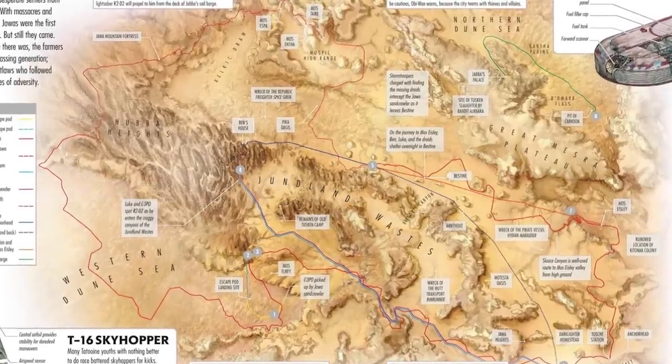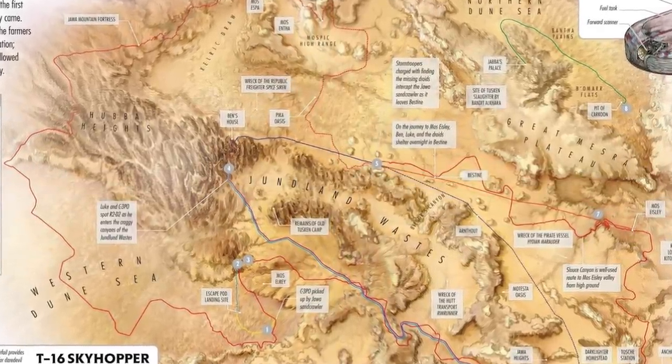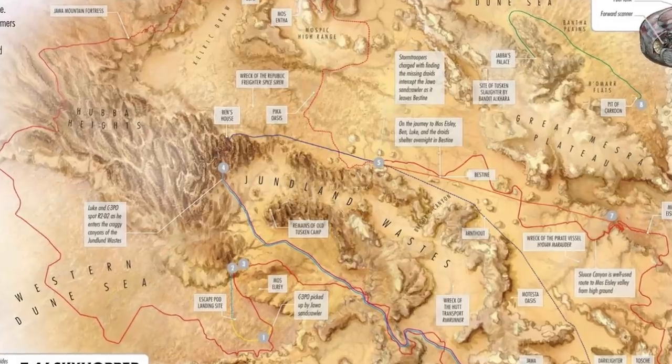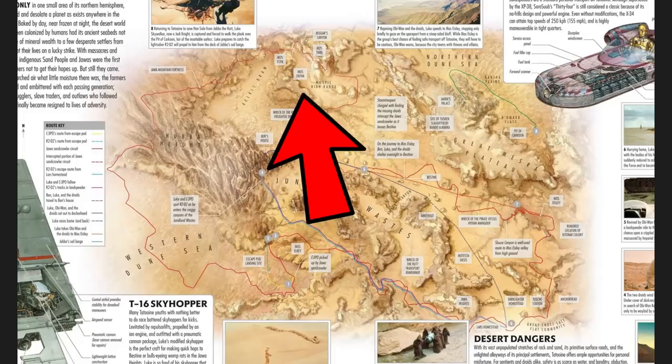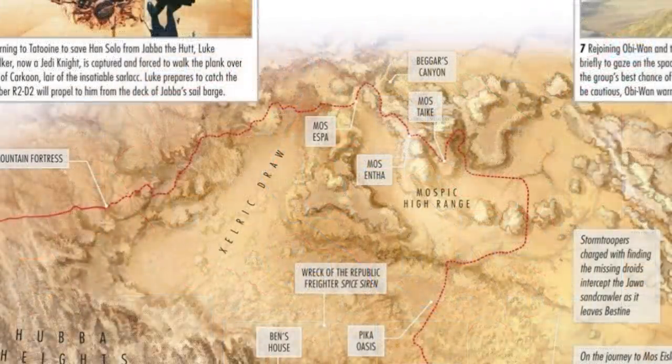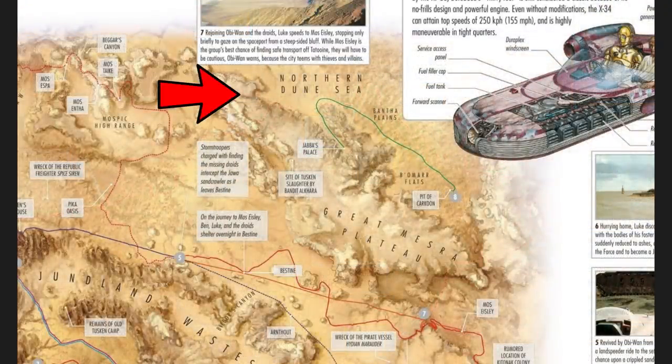Do note, this map does not portray all of Tatooine, but only its inhabitable portion, which consists of the planet's northern hemisphere. We start at the very top center of the map, where three cities are located between the Zellric Draw, a shallow, wide-mouthed canyon to the west, and the northern Doon Sea to the east.